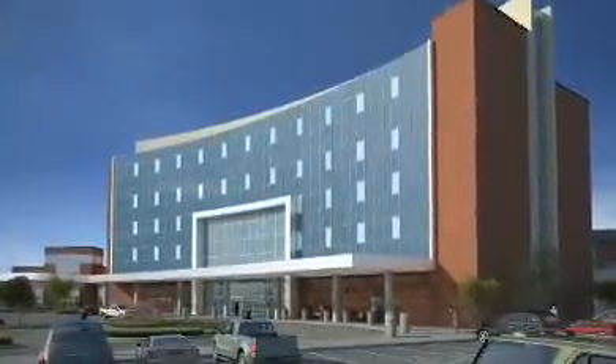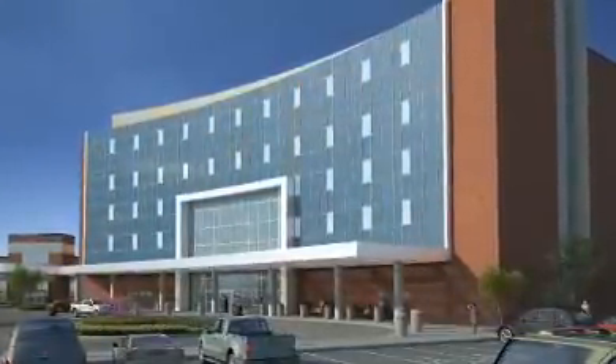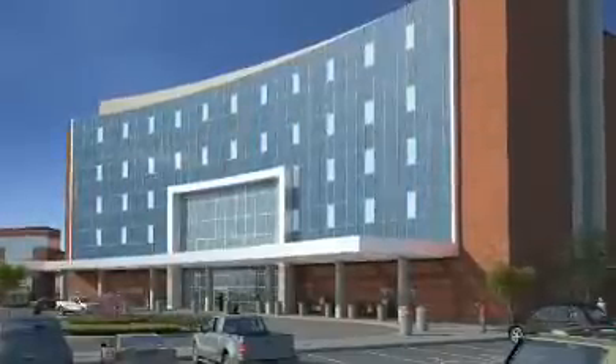The $130 million construction project for the next evolution of Community Hospital South is an investment in the community. The ongoing economic impact includes adding up to 200 positions here at Community Hospital South, many of them being professional positions such as nurses, pharmacy, respiratory technicians, and more. That economic impact will be a significant one long into the future for the Greenwood area.